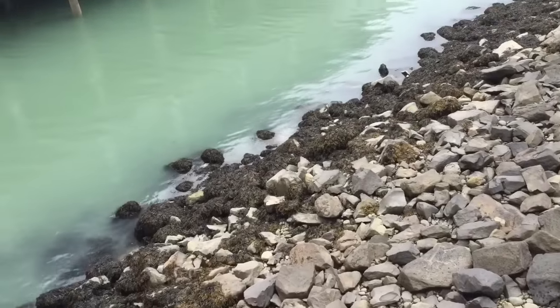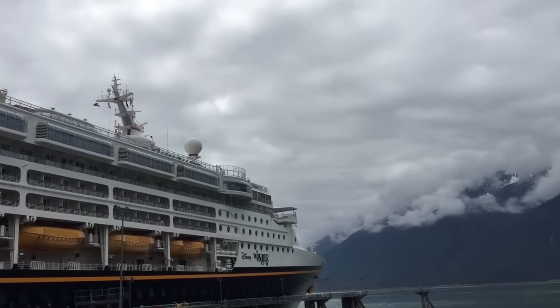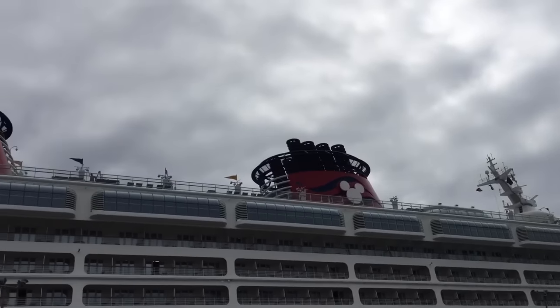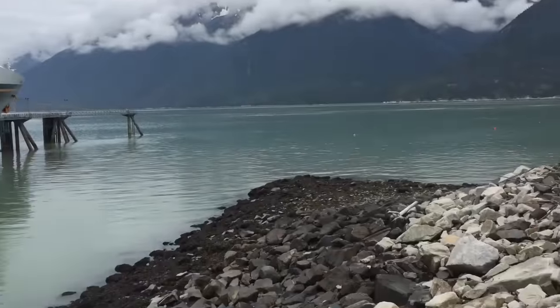We're heading to Alaska. The oceans are a beautiful green color. The ship is so gigantic — it's tall and long and we want to get on to explore. You come along with us. Let's get on.